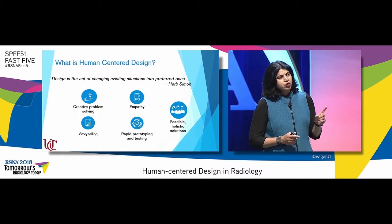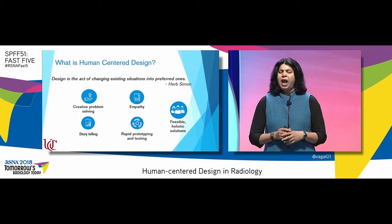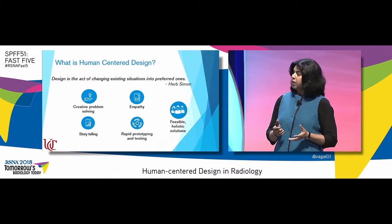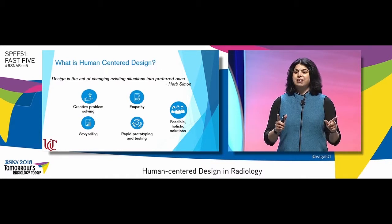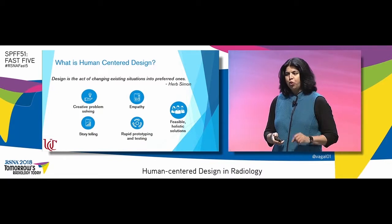Design thinking was first introduced in the business world, but it's slowly taking its hold in the healthcare industry. And it's not just about designing spaces or designing products — it's about designing or redesigning systems, redesigning operations, but with a human touch.